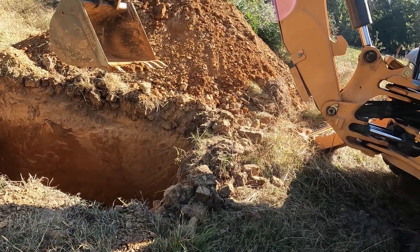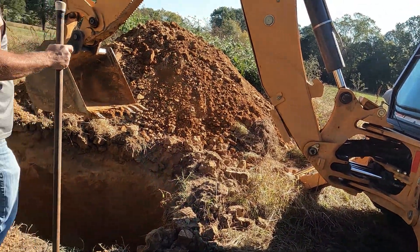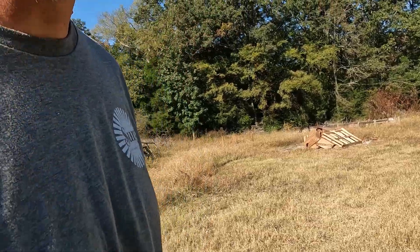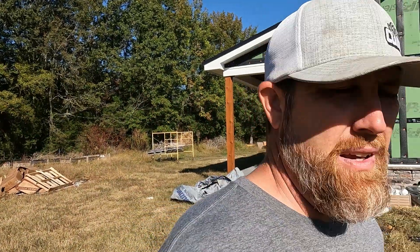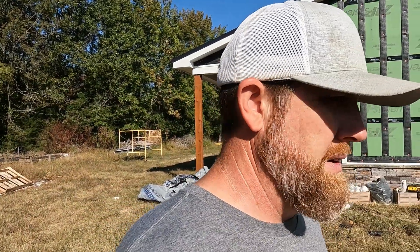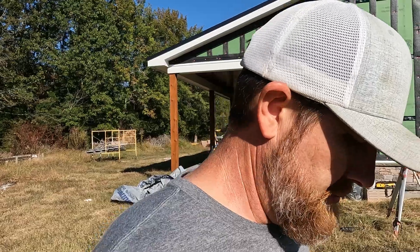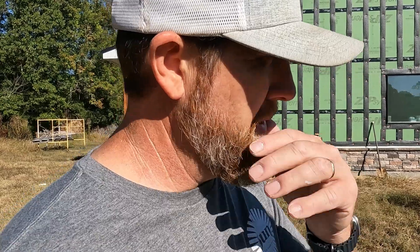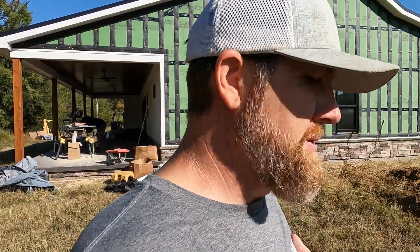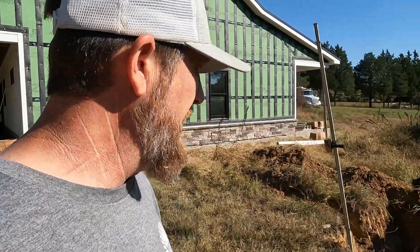The tank is eight-foot-six by five feet tall. So that's the tank dimensions. He's got to have a little bit of over-dig to get his tank in there, and then the bottom has got to be completely level. The tank has to sit level, so he's got the dozer down there now trying to dress it up and get it nice and flat.